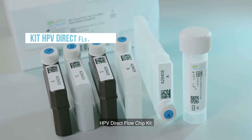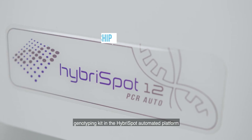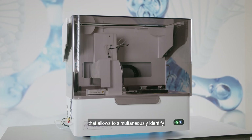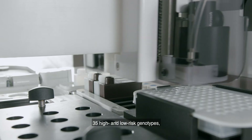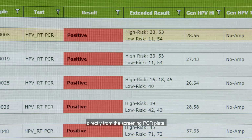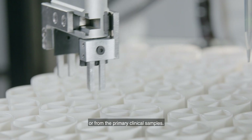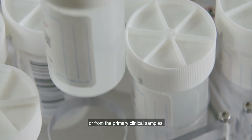HPV Direct Flow Chip Kit: a genotyping kit on the HybriSpot automated platform that allows the simultaneous identification of 35 high and low-risk genotypes directly from the screening PCR plate, to obtain complete genotyping of positive samples or from the primary clinical samples.